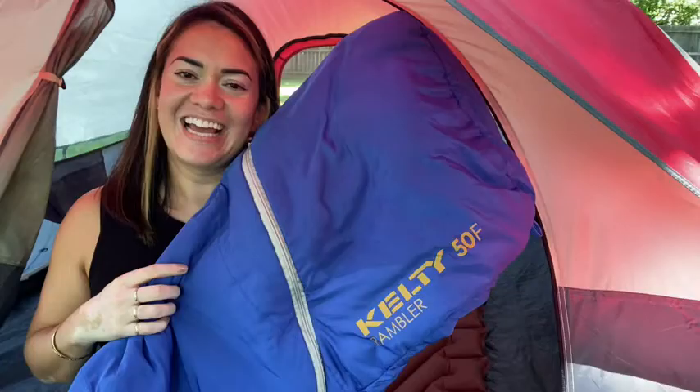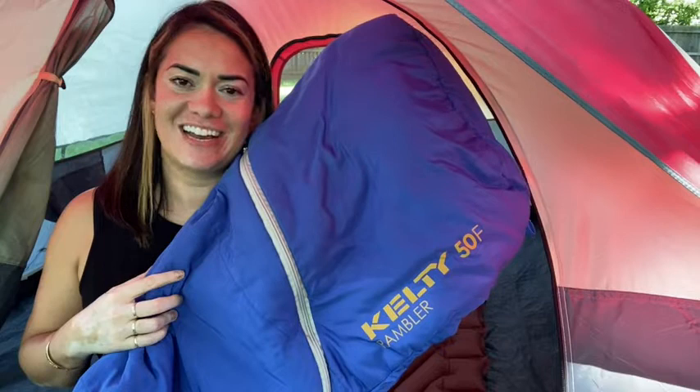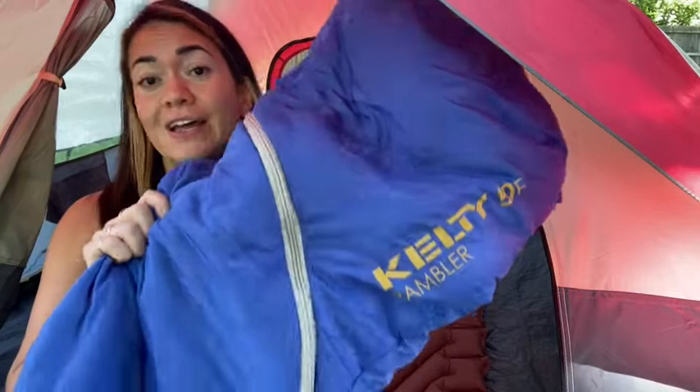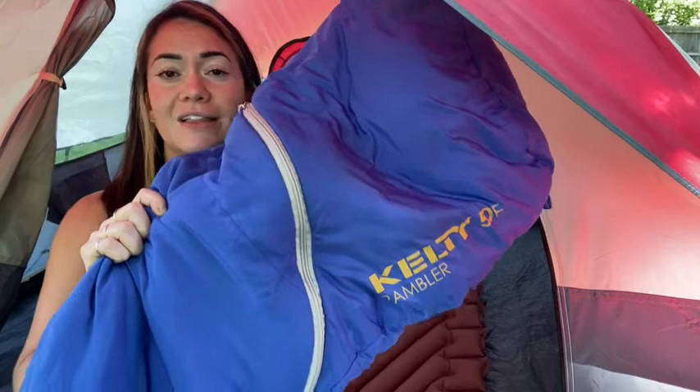Hey there, I'm Jasmine with WTI. Are you looking for a really nice, quality, warm, and durable sleeping bag for your next camping or hiking trip? Well, the Kelty Rambler 50 Degree is incredible — we love this bag.